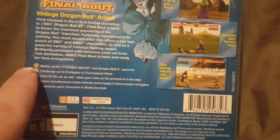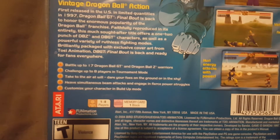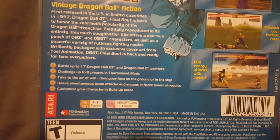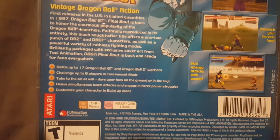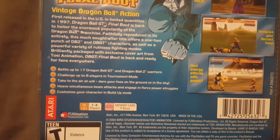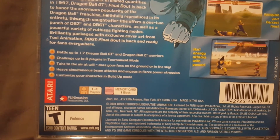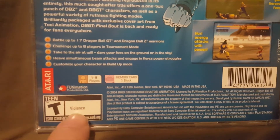The back also highlights key features: battle with 17 Dragon Ball GT and Dragon Ball Z warriors, challenge up to eight players in tournament mode, take to the air at will, dare your foes on the ground or in the sky, heave simultaneous beam attacks and emerge in fierce power struggles, and customize your character in build-up mode. It supports one to eight players, takes one block of memory card, and is copyright 2004. Rated T for Teen for violence.